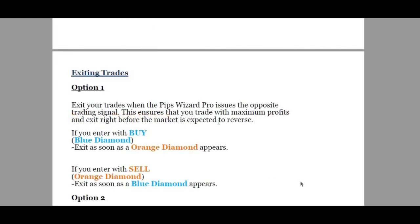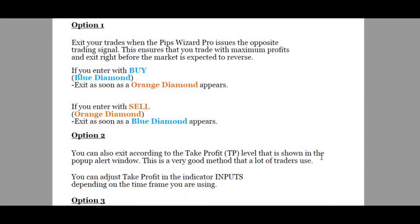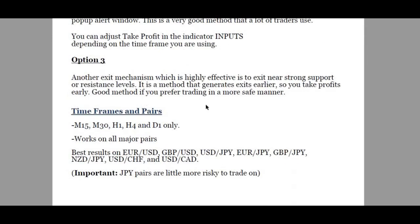For exiting trades, it talks about using the opposite trading signal. Number two is a take profit level shown in the pop-up alert window. Option three is exiting near strong support and resistance levels — that's probably one of my preferred methods. Here's the timeframe it covers: 15 minutes, 30, 1 hour, 4 hour, and daily. I like this as well.